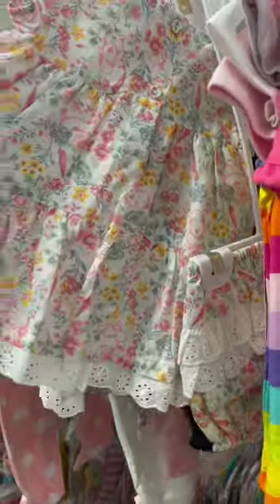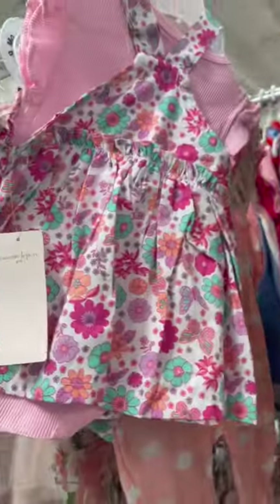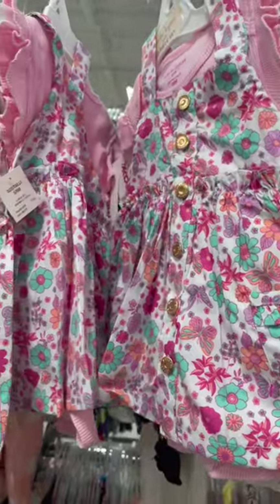They are very cute. There are many outfits here, many kids toys, and there are many men's wear as well.